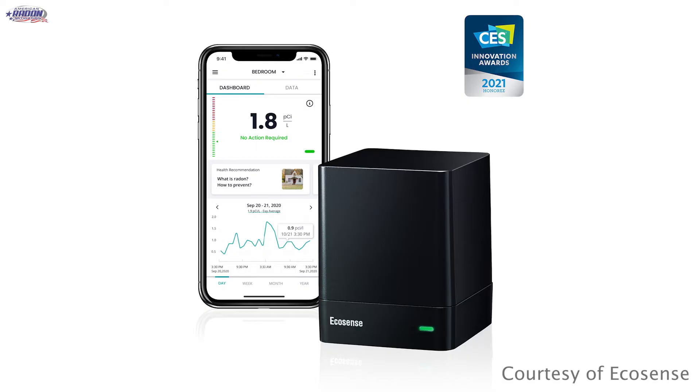That brings us to the EcoCube. Two of the features I really like about the EcoCube are its sensitivity and its ability to monitor remotely. They have about 30 counts per hour, so it's updating very often and can help me see fluctuations that might be due to weather or different conditions within the house. It's hooked up to your Wi-Fi and you have the app to monitor your radon levels from anywhere in the world.